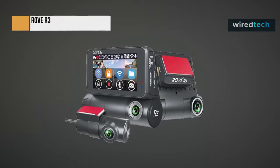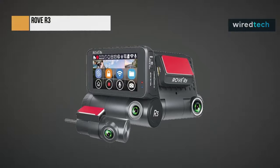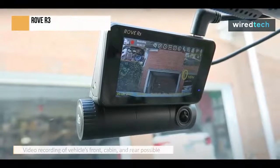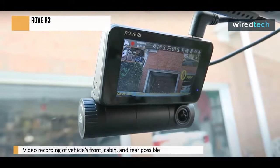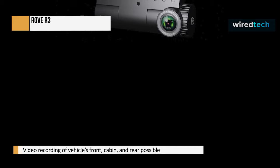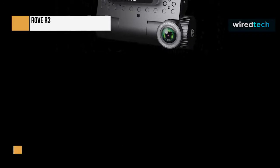The RoVe R3 offers three cameras that simultaneously record your vehicle's front, cabin, and rear at a resolution of 1440p, 1080p, and 1080p respectively. The front camera's lens is 150 degrees wide, while the rear and cabin cameras come with 140-degree wide lenses, providing the best-in-industry video clarity and quality.